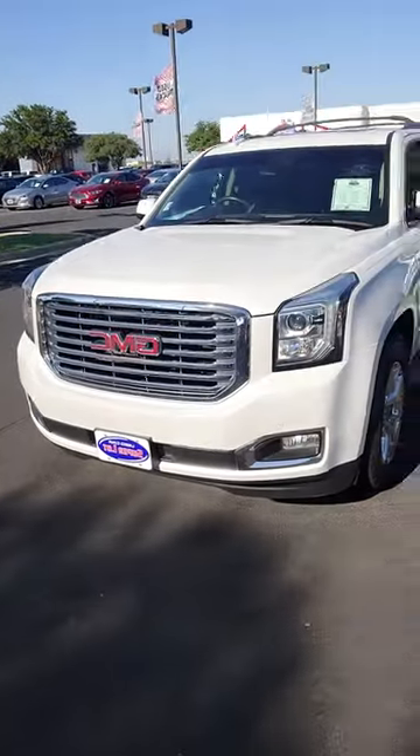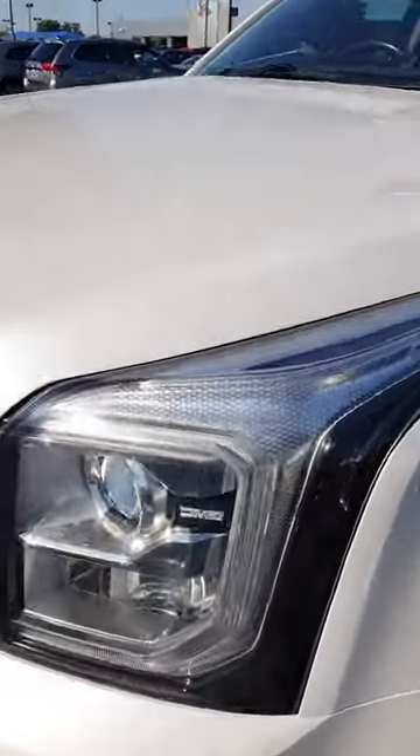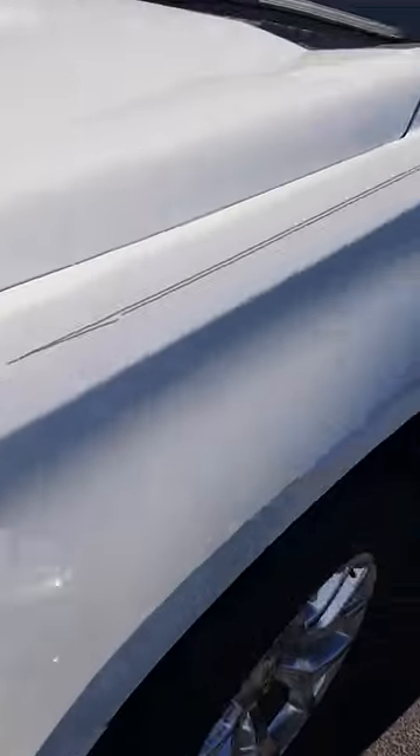At Wichita Falls Ford, I'm going to show you this GMC Yukon. Here it is. Got your front sensors, chrome grille, and LED headlamps with your GMC badging.